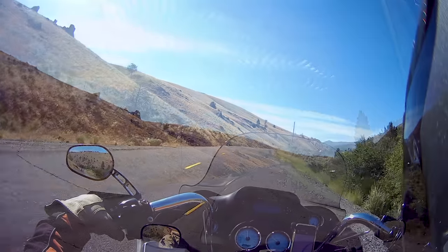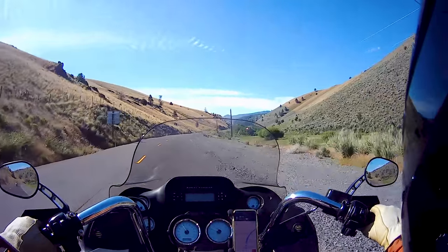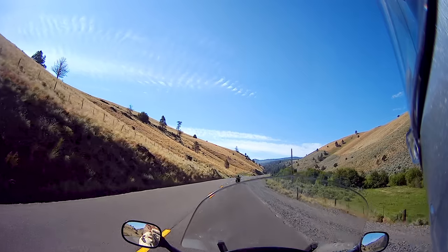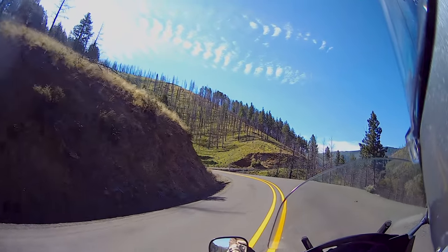I wonder — like, this is a curve, see what I mean? This is one. What type of curve did they count? What qualifies as a curve? I guess anything that's not straight.